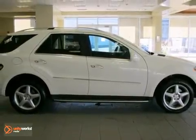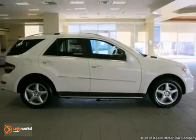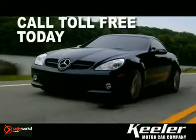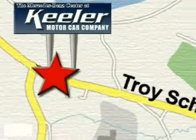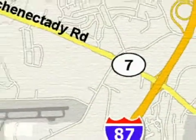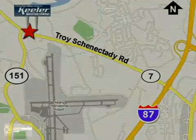The Mercedes-Benz Center at Keeler Motor Car Company looks forward to assisting you with your vehicle purchase. Call toll-free today or stop by. We're conveniently located in the center of the Capitol District on Route 7, just 2.2 miles west of Exit 6 off I-87.